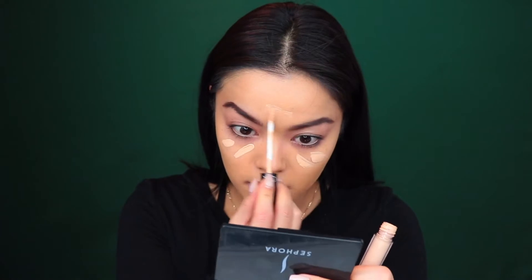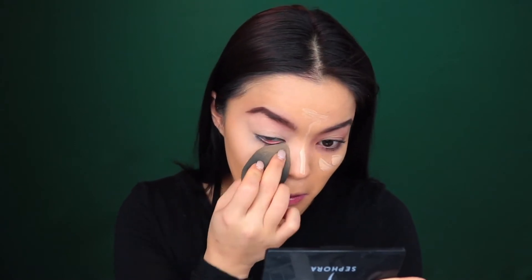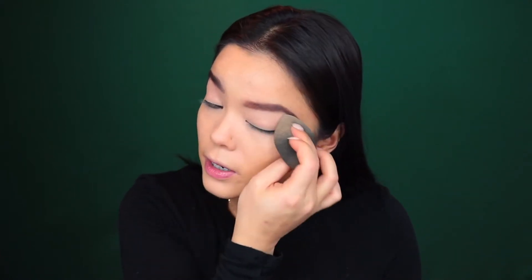For concealer today, I'm using my Sephora Bright Future Serum in Custard. I pretty much always blend it out with a beauty blender, unless I'm using the NARS Soft Matte Concealer or the NARS Creamy Radiant Concealer, where it's a little bit of a thicker consistency. Especially with watery ones like this, I will use a beauty blender just to avoid those brush strokes. I also bring it up onto my eyelid as well, whatever's on my beauty blender.